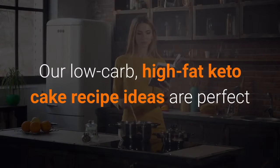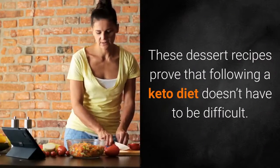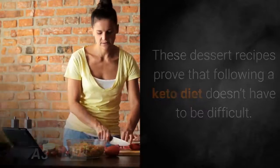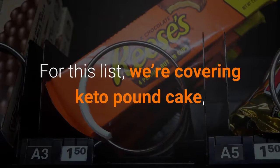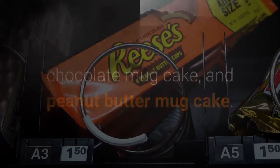Our low-carb, high-fat keto cake recipe ideas are perfect for anyone who's still in the initial transition period or been doing keto for years. These dessert recipes prove that following a keto diet doesn't have to be difficult. For this list, we're covering keto pound cake, chocolate mug cake, and peanut butter mug cake. Dig in!